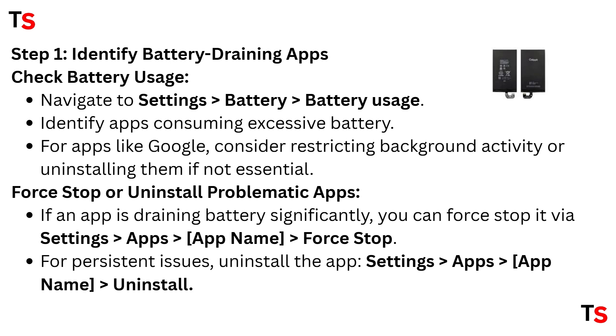Step one: we need to identify battery draining apps. First, check battery usage — navigate to Settings, then select Battery and select Battery Usage. Identify apps consuming excessive battery. For apps like Google, consider restricting background activity or uninstalling them if not essential.